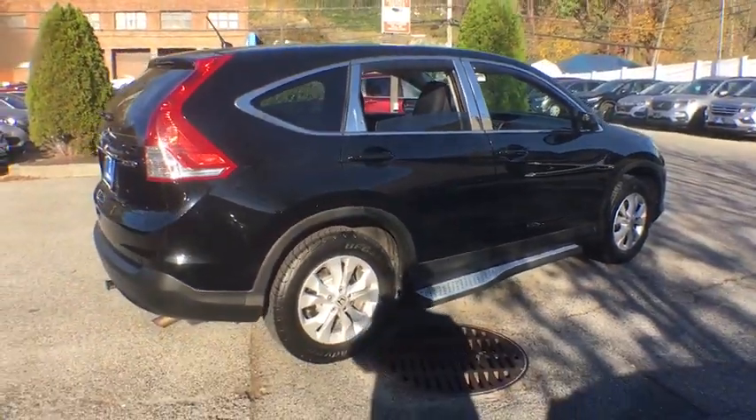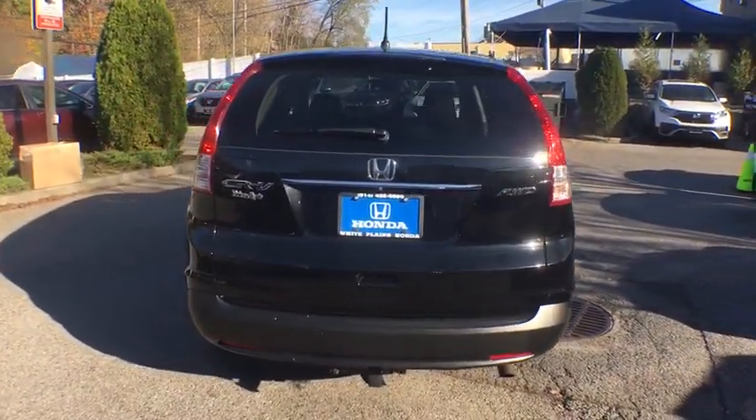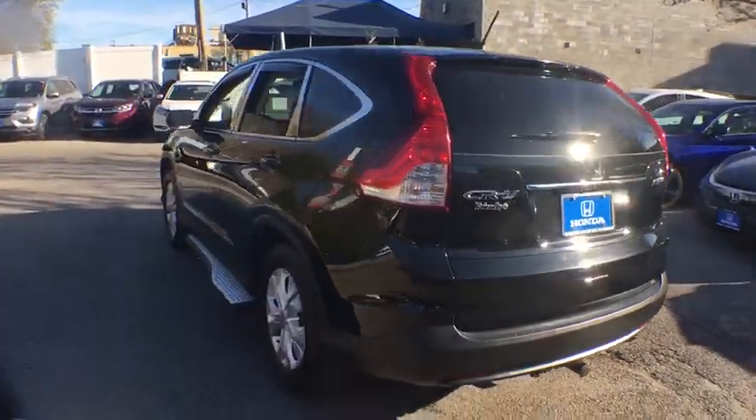This vehicle has less than 90,000 miles. Here are some of this vehicle's great options: traction control, dual airbags, alloy wheels.